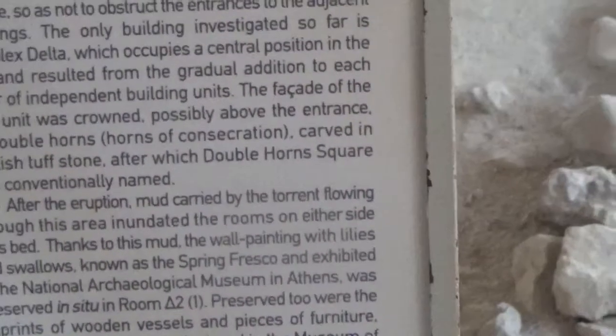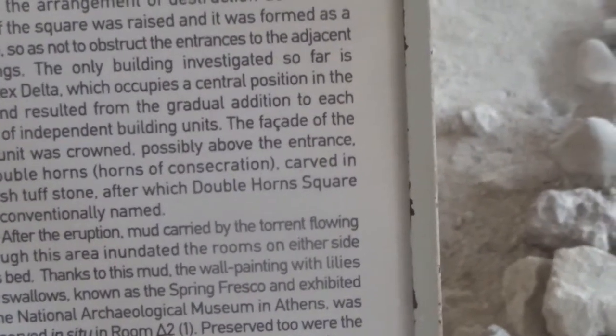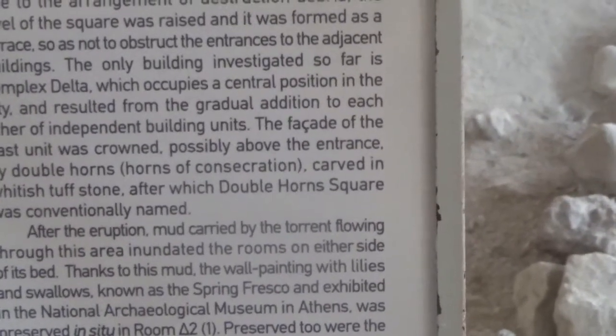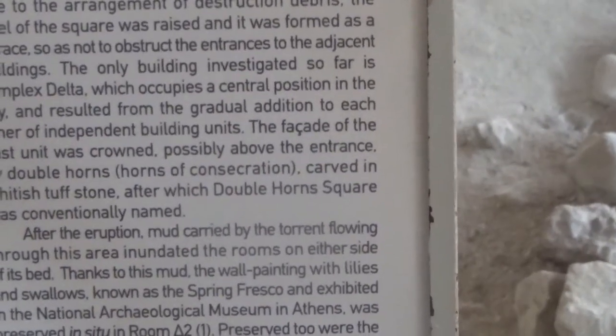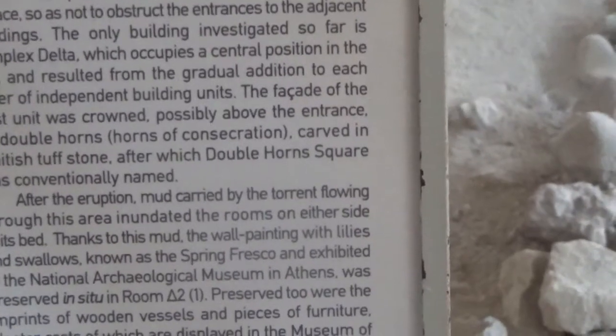After the eruption, mud carried by the torrent flowing through this area inundated the rooms on either side of its bed. Thanks to this mud, the wall painting with lilies and swallows, known as the Spring Fresco and exhibited in the National Archaeological Museum in Athens, was preserved in situ.